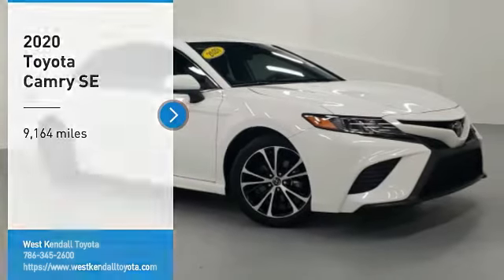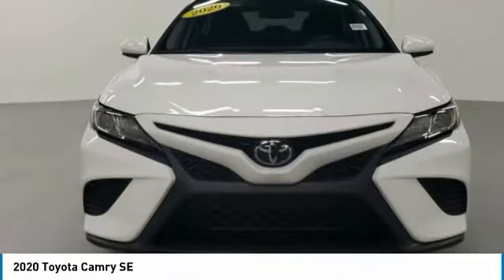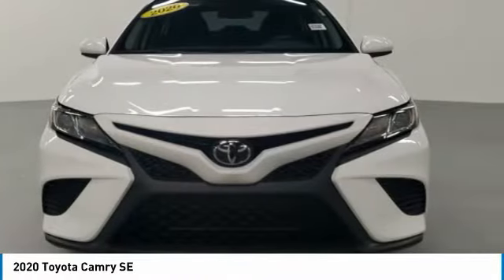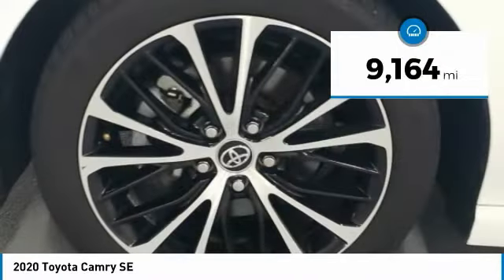Stop by and take a look at the 2020 Camry. Toyota Camry is an affordable mid-size car, reliable and a great comfortable commuter car. This vehicle has less than 10,000 miles.